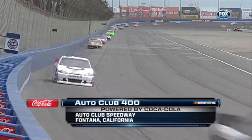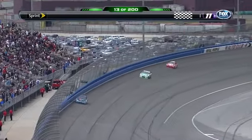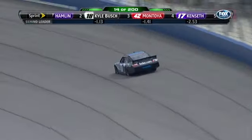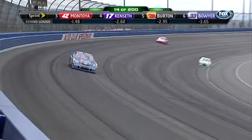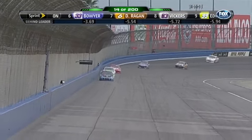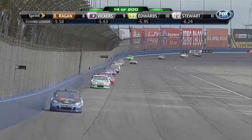12 laps complete at Auto Club Speedway. Denny Hamlin leading — the new second-place car is his Joe Gibbs Racing teammate Kyle Busch. It's hard to believe this is the 20th anniversary of Joe Gibbs Racing. This is the only track on the Sprint Cup circuit where Joe Gibbs Racing does not have a win. Third is Juan Pablo Montoya — the fifth straight race he has led here. He's up in the top groove, Kyle down on the bottom, which has proven a little bit quicker over the last few laps.